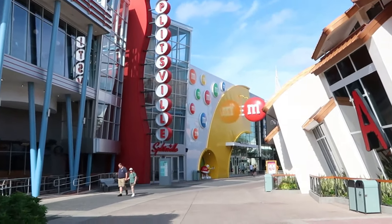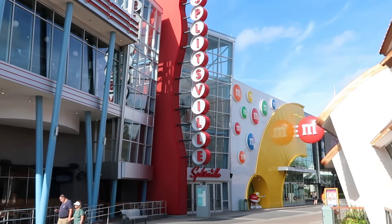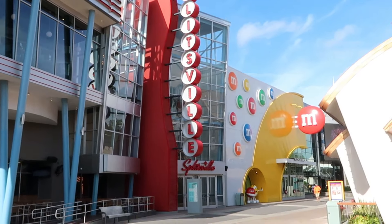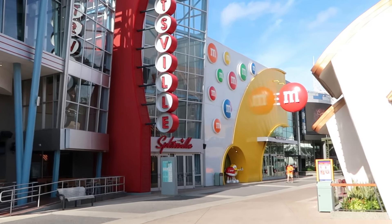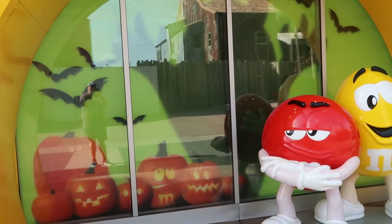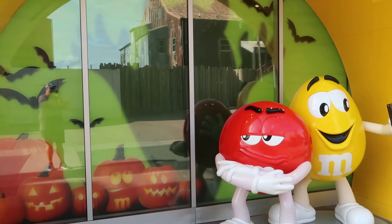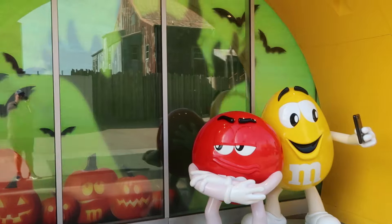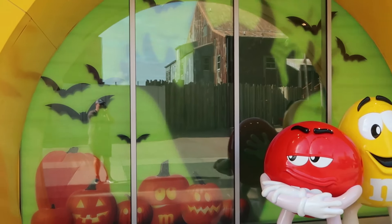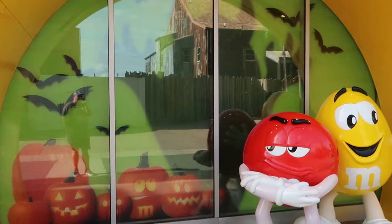First up on our Disney Springs merch search, I want to head over to the M&M store. It's located right next to Splitsville, the bowling alley at Disney Springs — a really cool store and they do sell some Disney M&M related items. Don't forget to get your picture taken before you even head in the store; they have the M&Ms there holding the cell phone, with bats fluttering — perfect for Halloween.